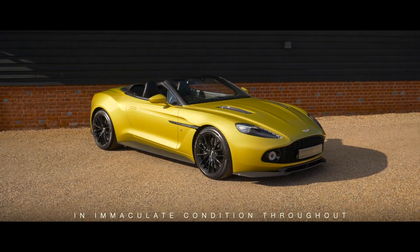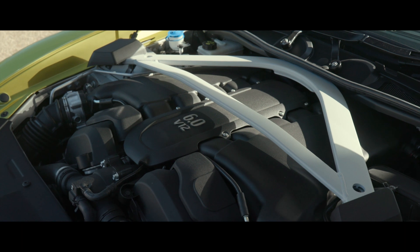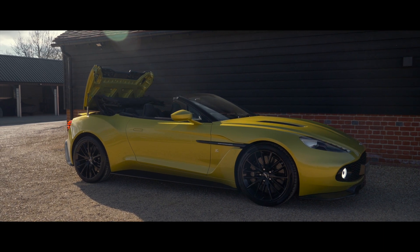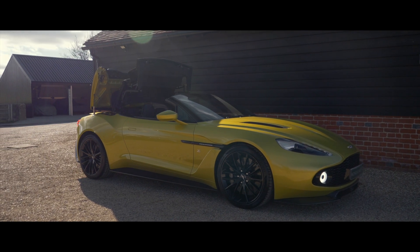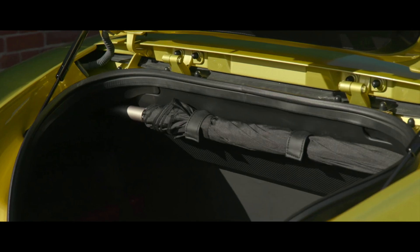Offered in immaculate condition throughout and benefitting from annual servicing at Aston Martin Works, this Vanquish Zagato Volante is guaranteed to turn a few heads and raise a few smiles this forthcoming motoring season. Supplied with a bespoke Zagato Aston Martin car cover and umbrella.